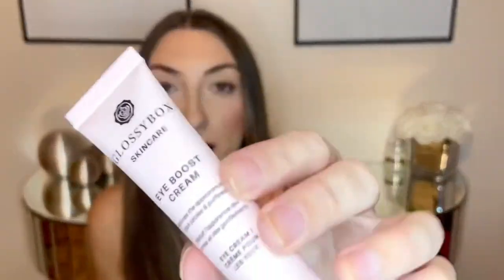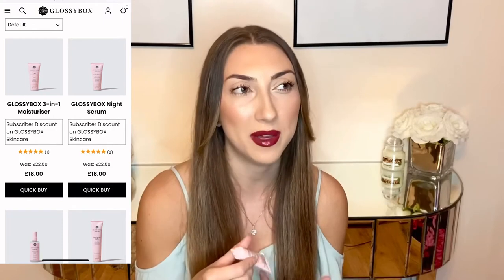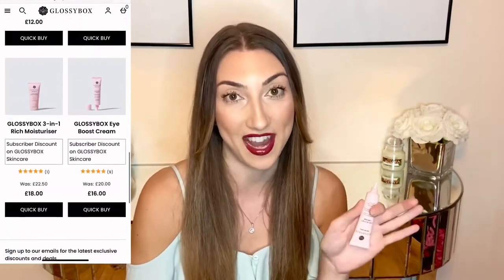Next up we have one of the new skincare products from the Glossybox range — the iBoost eye cream — which only launched a few days ago. It comes in really cute little pink packaging and retails for £16. If you're already a Glossybox subscriber you get around 10 to 20 percent off the Glossybox skincare range. It feels really nice, not too thick, it absorbs really quickly and doesn't leave the skin feeling dry — just really moisturized.